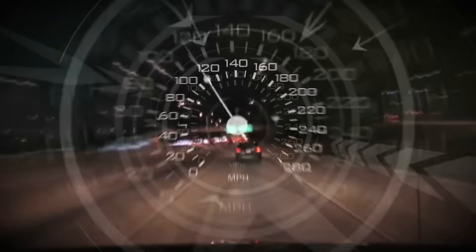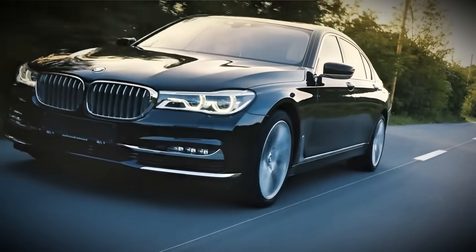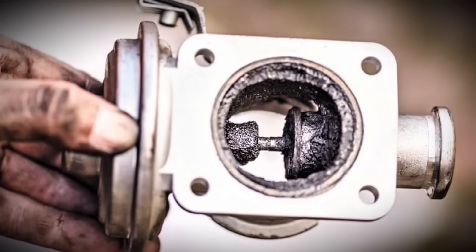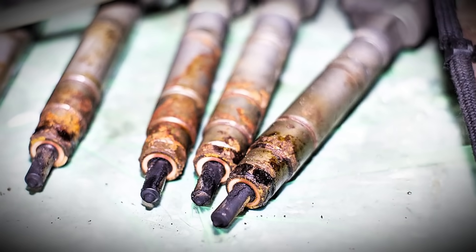I'm talking about full throttle acceleration from moderate speeds, taking your engine to 3,500 or 4,000 RPM under load, and sustained highway driving at steady speeds in the 2,500 to 3,000 RPM range. When you do this, combustion temperatures soar, burning off carbon deposits from valves, pistons, and the combustion chamber. Your DPF reaches regeneration temperatures, your EGR system heats up enough to prevent carbon buildup, your turbocharger spins at proper speeds, and your fuel injectors operate at their design parameters. This process is sometimes called an Italian tune-up, and it's one of the most important maintenance procedures for diesel engines.